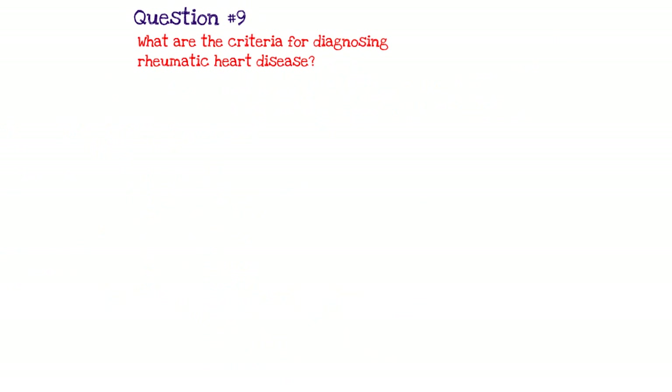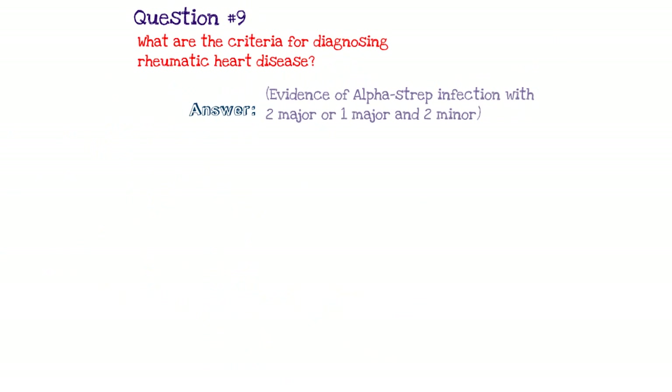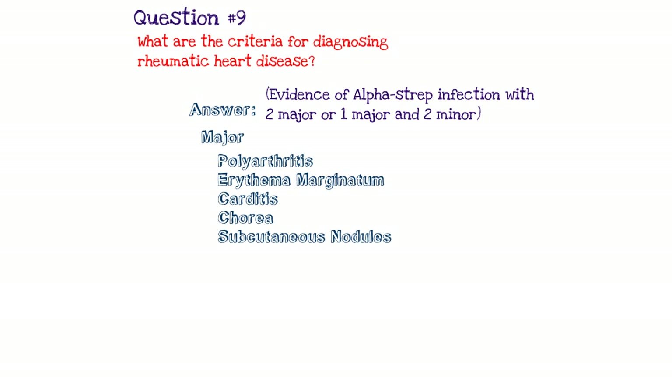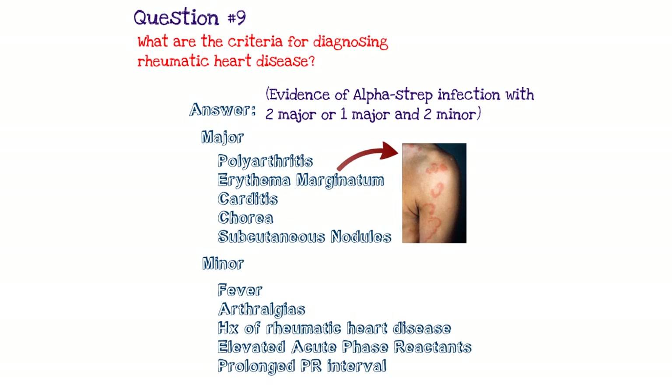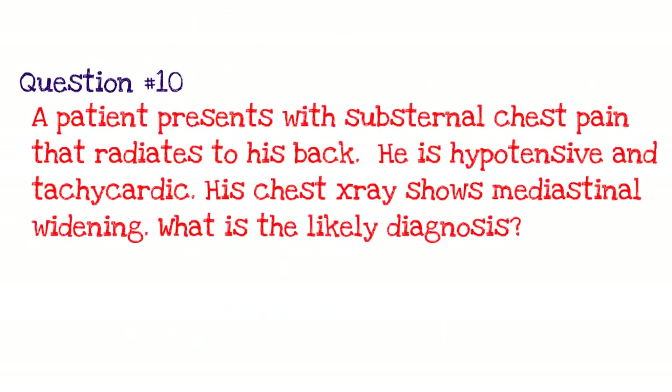Question number nine: what are the criteria for diagnosing rheumatic heart disease? You need evidence of a Group A strep infection, with either two major criteria or one major and two minor criteria. Major criteria include polyarthritis, erythema marginatum — a rash where the margins are more red than the inner part — carditis, chorea, and subcutaneous nodules. Minor criteria include fever, arthralgias, history of rheumatic heart disease, elevated acute phase reactants like CRP and ESR, and a prolonged PR interval. Rheumatic heart disease, if untreated, often leads to mitral valve stenosis.